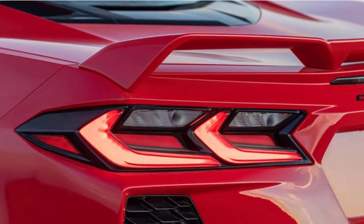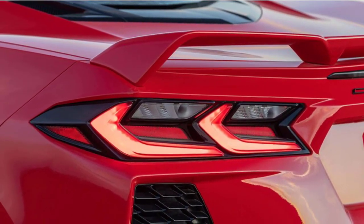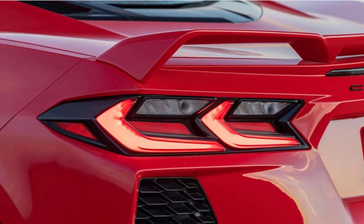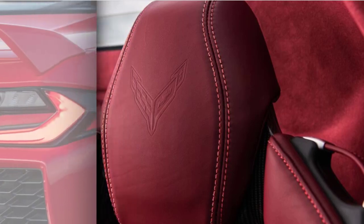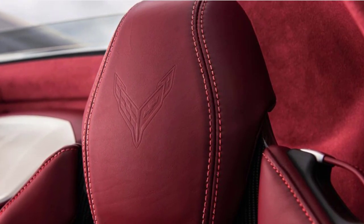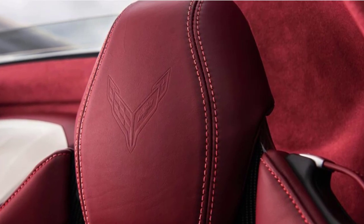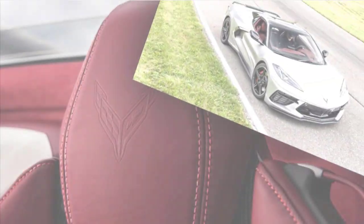Expect that fire breather, which will debut the flat plane naturally aspirated DOHC LT6 V8 under the hood, to arrive for the 2022 model year. But instead of a C8 Z06 next year, Chevrolet will offer up a 2021 Corvette Stingray R package, which is believed to feature cosmetic upgrades primarily.